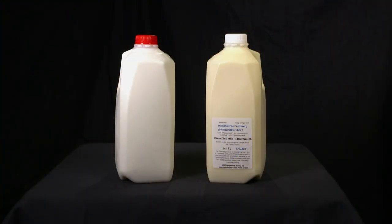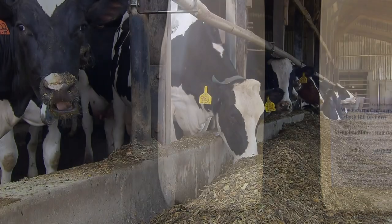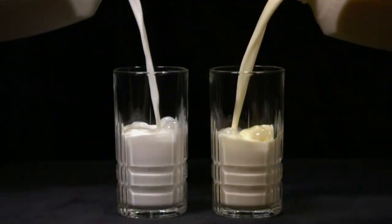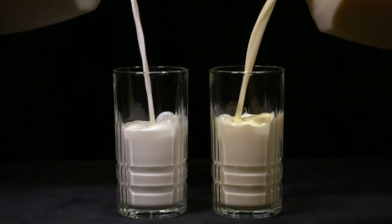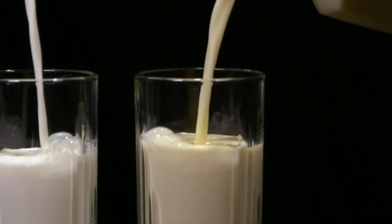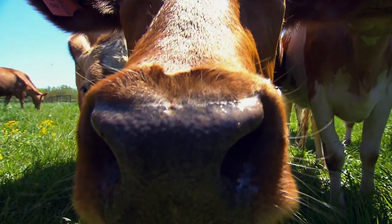Take a look at these two jugs of milk. The one on the left likely came from a Holstein cow, the most common dairy breed, and she was probably fed a mixture of grass and grains like corn and soybeans. The one on the right came from a Guernsey cow, whose diet was 95% grass. It looks almost like eggnog with a rich yellow color. Most of the reason for that golden hue is the breed, but it's also partly due to the feed.